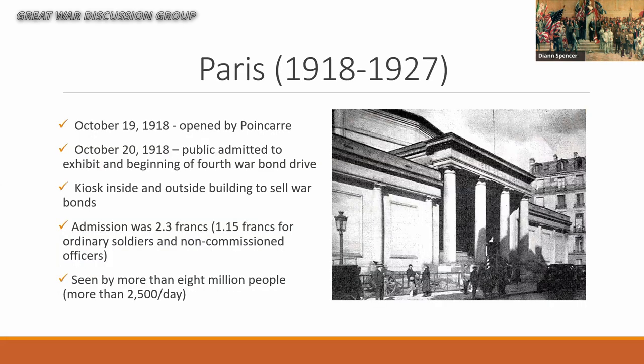The Pantheon actually opened on October 19th, 1918 — President Poincaré opened it. And surprise surprise, the next day when the public was admitted was the beginning of the fourth war bond drive. I'm sure that was not a coincidence, particularly since there were kiosks inside and outside the building to sell war bonds.